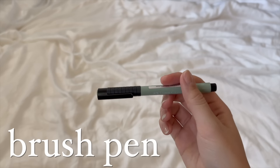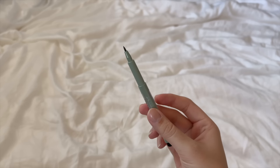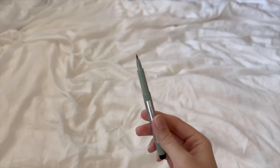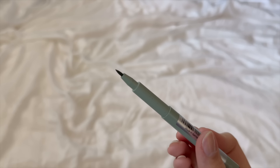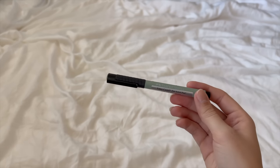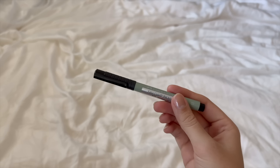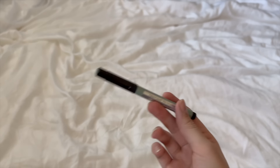At the bottom of my bag I also found this brush pen. I really like using brush pens to highlight in books or do any sort of annotations. The tip leaves a nice thick but light line — I have it in a pretty green color and usually carry a few of these around with me in case I don't want to use a traditional highlighter.